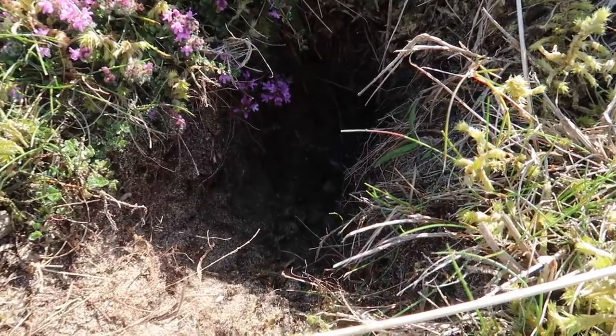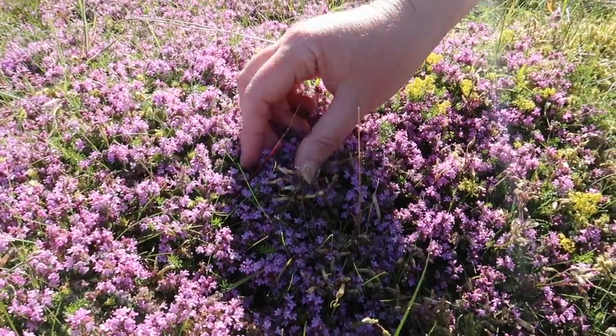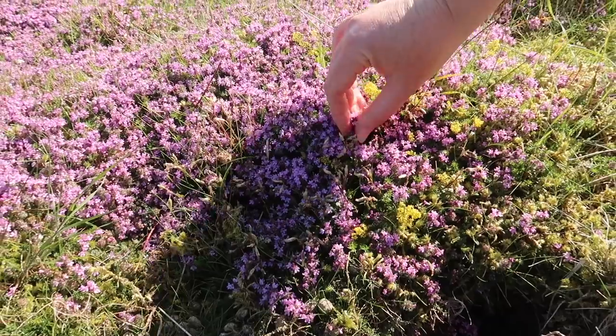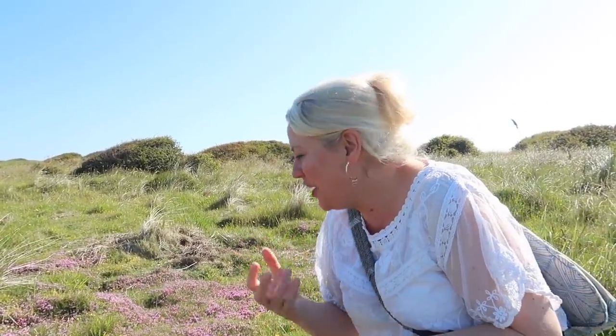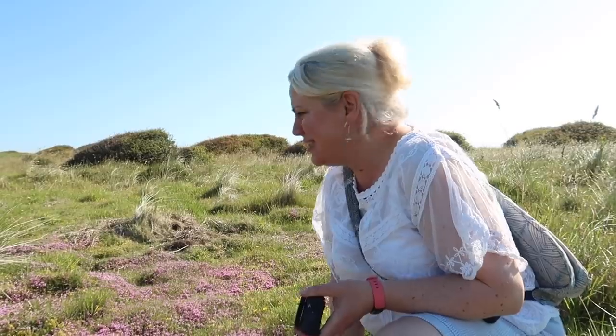I'm carefully finding footsteps without damaging the plants or falling down a rabbit hole, because I want to find out if this is heather or thyme. Thyme is a herb, and if I gently bruise its leaves they should give off a fragrance. Shall we find out? It's thyme — it smells of thyme! Yes, this is thyme populating the dunes.